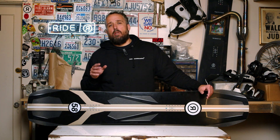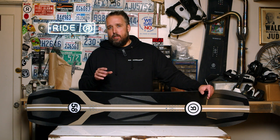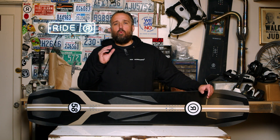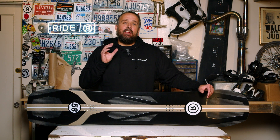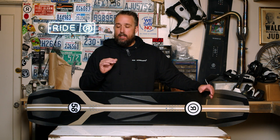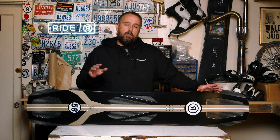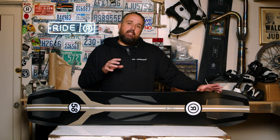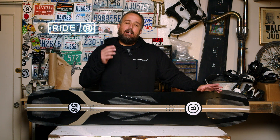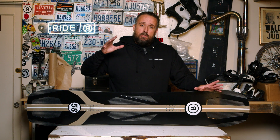I'm Jim with Ride Snowboards, and we're here talking about the 22/23 Ride Commissioner. This board is built from the ground up with the sole purpose of making the most technically advanced high-speed snowboard on the planet. You're not going to find this level of technology in a commercially available snowboard from any other manufacturer — to get this level of technology you'd have to go order a custom boardercross race board designed for Olympic athletes.